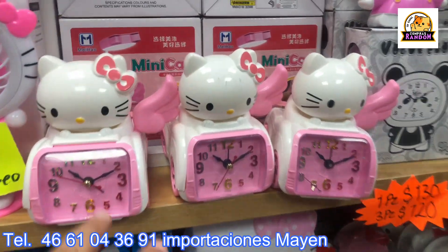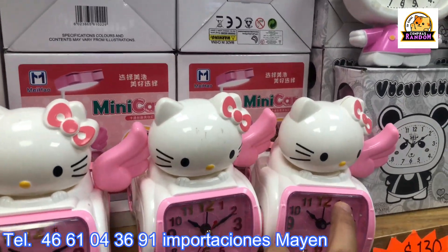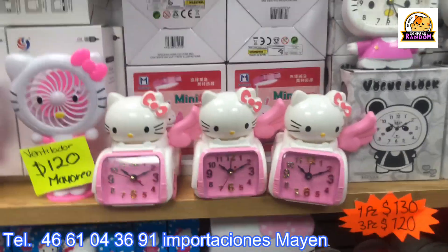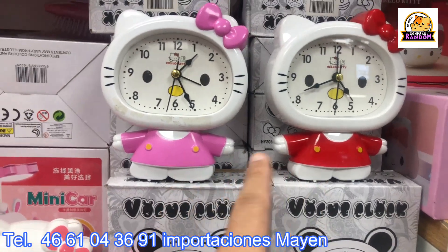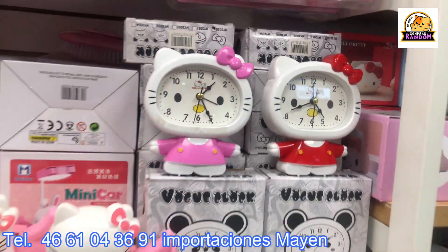They also have alarm clocks — how much are those, Maite? At 130, 120 wholesale. There's another type of alarm clock too — the big-headed Kitty ones — same price: 130, 120 wholesale.